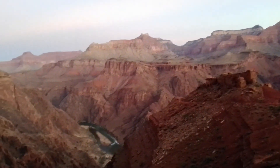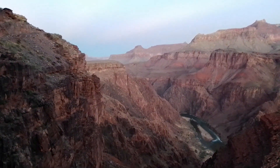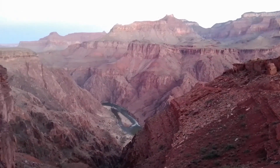Here we are in pre-dawn light. At this point I'm still on the South Kaibab Trail and I'm about a mile above the river. I know it looks close in this video but I still have to do a lot of switchbacking before I get down to the bottom. How beautiful is this?